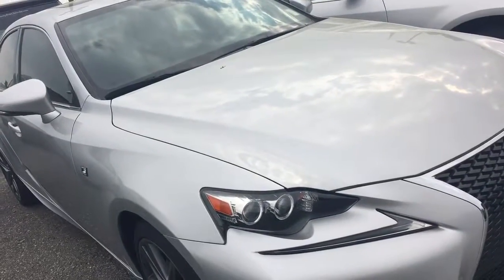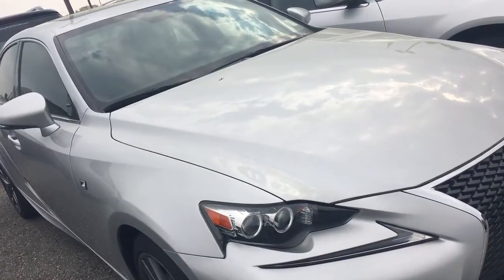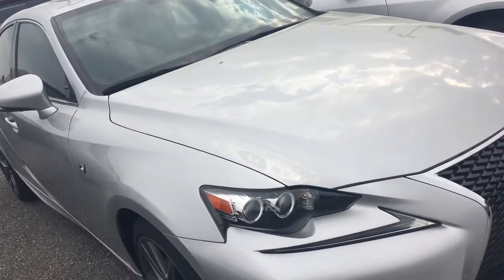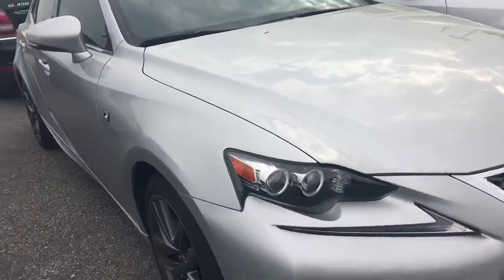Hey, this is Dawn Wolfe at Jimmy Britt Chevrolet, and this is the 2014 Lexus IS250 that you inquired about online. I did want to make a quick video to let you know that it is still available.